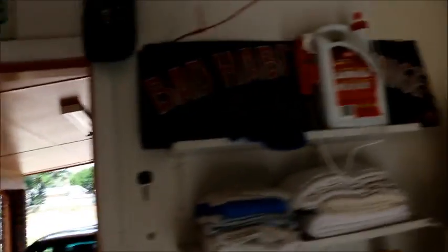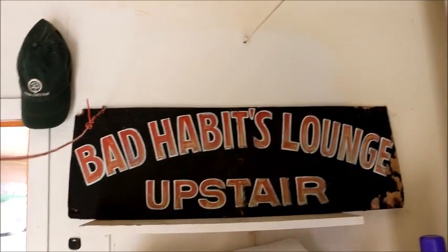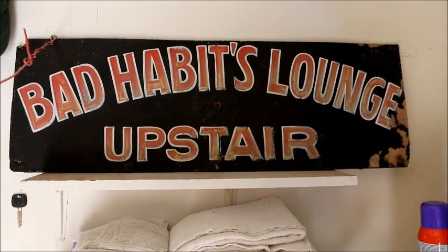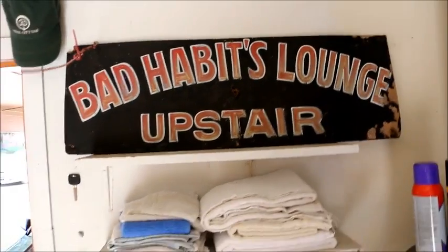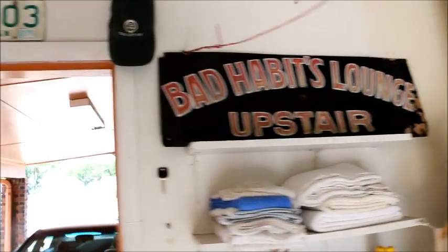Here's the original bad habits lounge sign that I took down — that's the original sign from the Philippines. I told you that story, otherwise you'd be wondering why I call myself the bad habits lounge. There's my license plate from the Philippines.